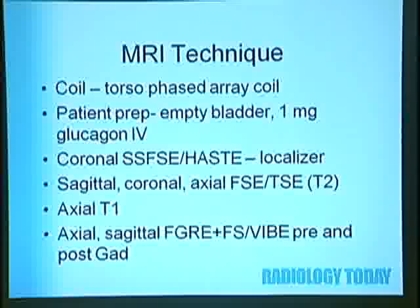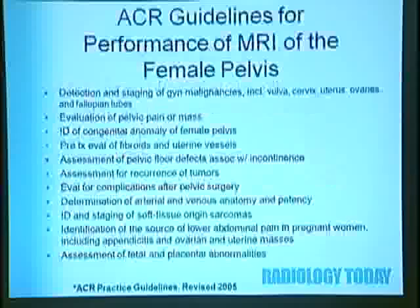For MRI techniques, you use a specific coil. You can use glucagon to help decrease bowel movement artifact. We do 3D imaging through the pelvis and T2-weighted or water-bright images, then reformat into sagittal, coronal, and axial images. You also want axial T1 images without fat saturation, and then with fat saturation in axial and sagittal planes before and after contrast.